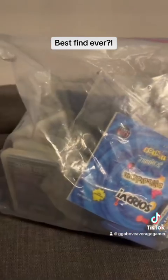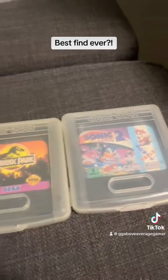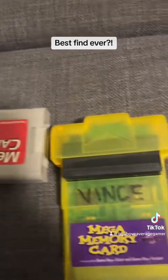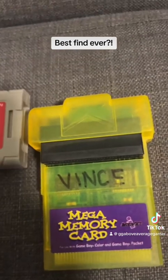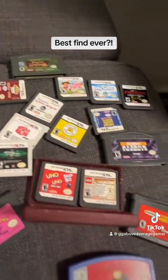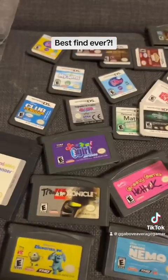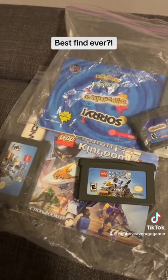Then it also came with a Ziploc bag of a ton of loose games. What first caught my attention was these cool Game Gear games — I never really had a Game Gear so I never knew what they looked like. There's also a Mega Memory Card and memory card for the 64, which apparently goes for like $60 if it works, so I'm gonna be checking it out. A bunch of random DS games and GBA games as well as some Leapster games, which I didn't even know was a thing, and two copies of Kingdom of Nights for some reason.